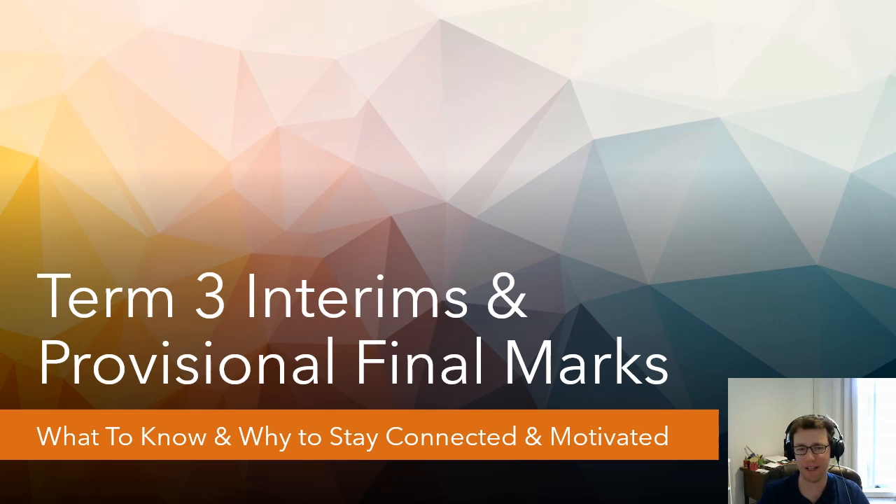Hi everyone, this is Mr. Van making a video to talk about something that's on a lot of teachers' and students' minds: provisional final marks and the interim marks going out as part of our regular May plan. These look pretty significantly different this year with COVID, so in order to help make sure everyone has good information and feels encouraged and motivated for the remainder of the school year, I thought it might be helpful to make this video.